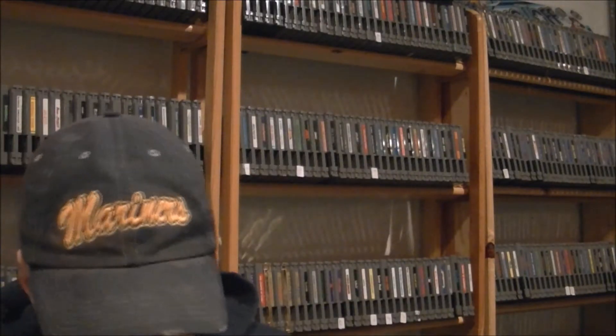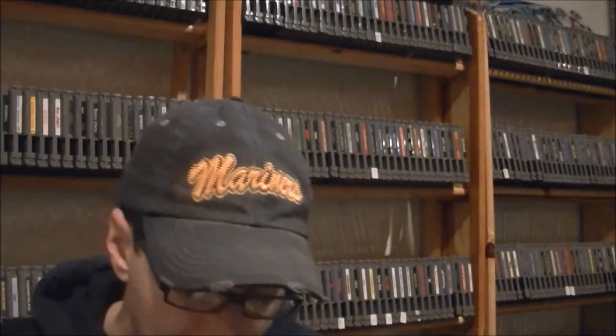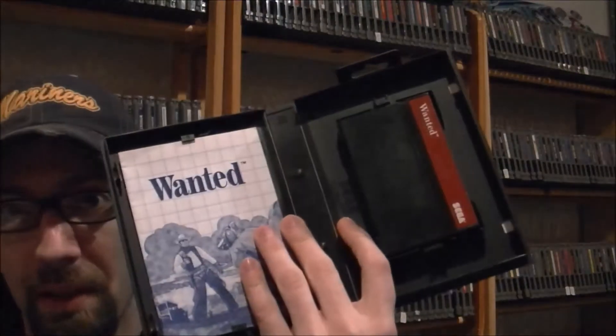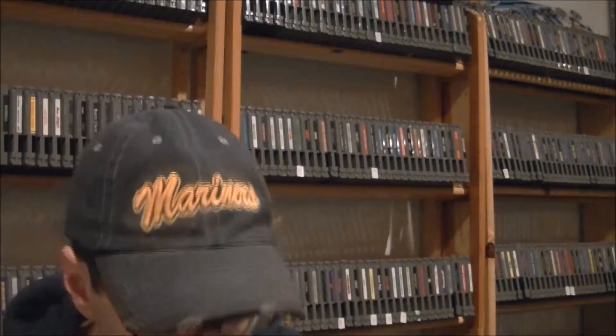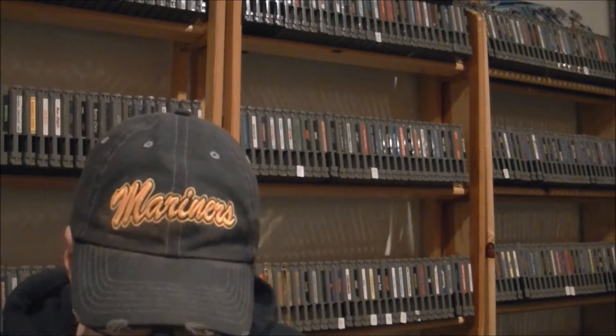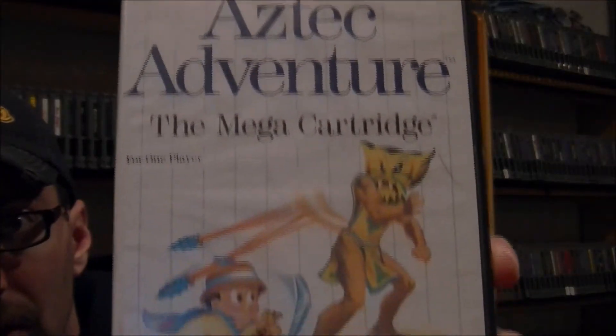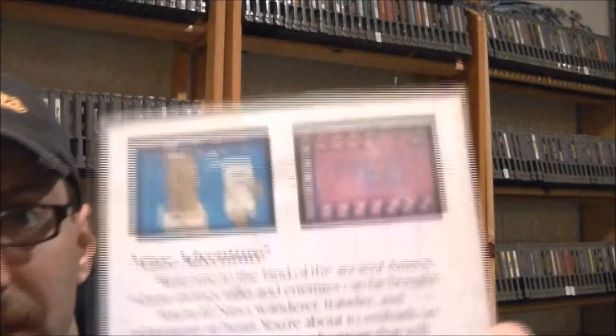The fourth game I picked up is complete in box with the manual, and that game is called Wanted. Obviously, as you can see, it's a shooting game. There's some artwork for you guys — typical 8-bit era game — and this one is complete in box with the manual. The last one I picked up is also complete and actually comes with a poster as well, and that game is Aztec Adventure. All five of those for the Sega Master System.